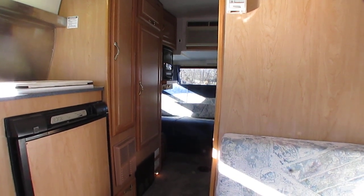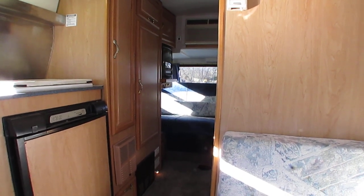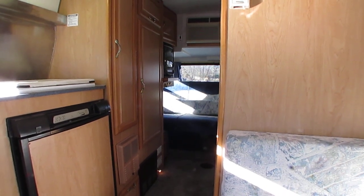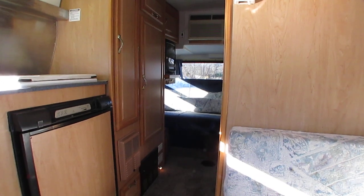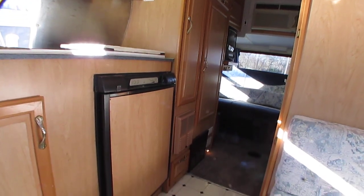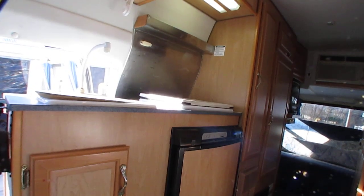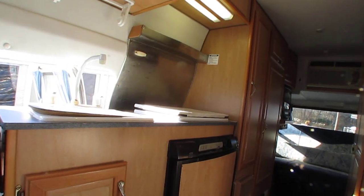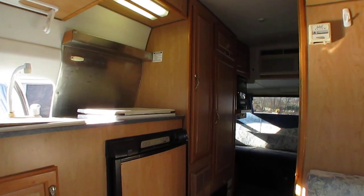4,000 pounds — it'll tow. We towed a little Honda Element behind it. It'll tow most smaller SUVs and cars, either with a tow dolly or flat-four, which is what we used. Nice little motorhome. Don't get these in very often — not going to last long. To be honest, if this unit's still here a week from now, I'll be surprised.